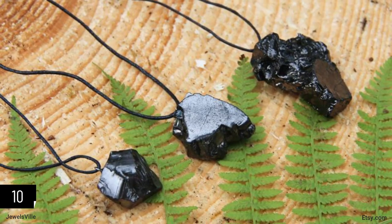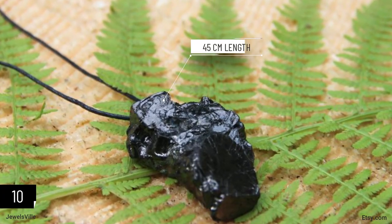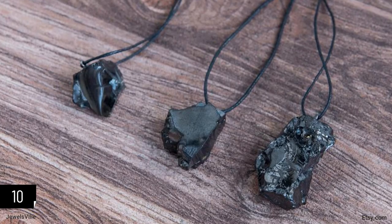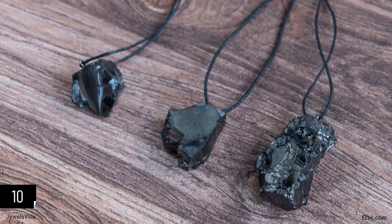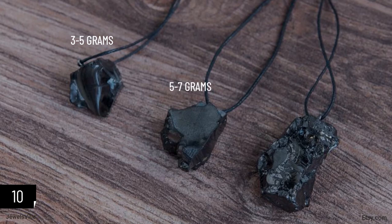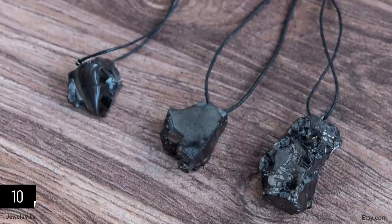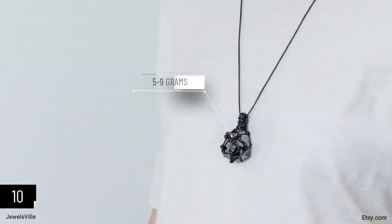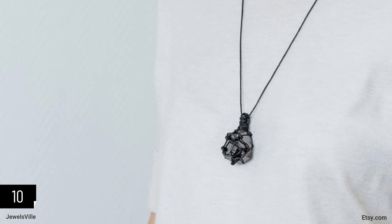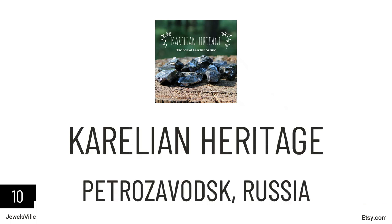It also helps activate and balance the body's most essential root chakra, which relates to stability and safety. The necklace itself is 45 centimeters long and comes in two styles: the Elite Shungite pendant with Elite Stone in three options — 3 to 5 grams, 5 to 7 grams, and 10 to 14 grams — and the Wrap Elite Shungite pendant with a stone weighing 5 to 9 grams. This accessory is available for as low as $6.97, exclusively from Karelian Heritage.